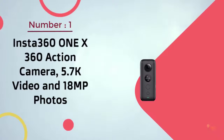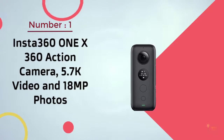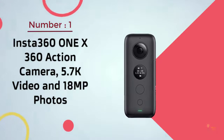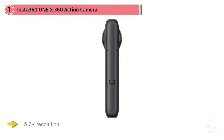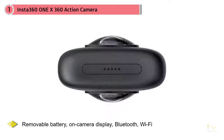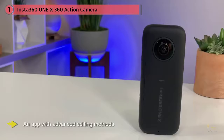Number one, most popular: Insta360 One X 360 action camera, 5.7K video and 8MP photos. The Insta360 One X is the camera that does everything well. The specs on the One X read like a 360 camera wishlist: 5.7K resolution, removable battery, on-camera display, Bluetooth, Wi-Fi, an app with advanced editing methods, and more.